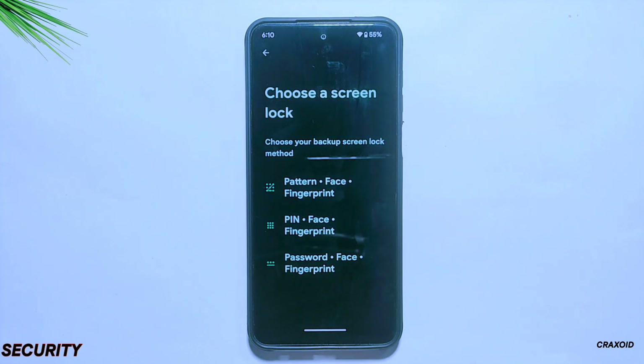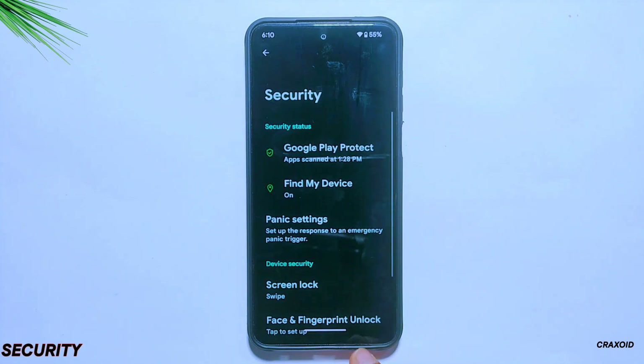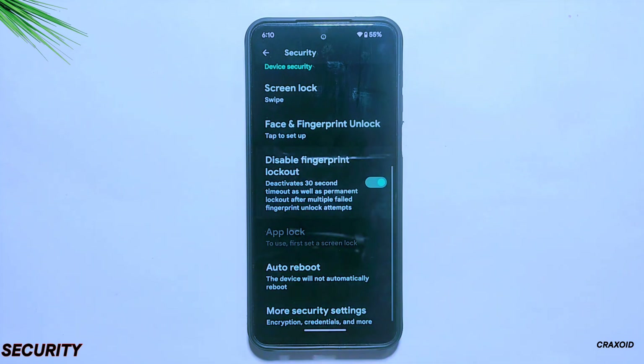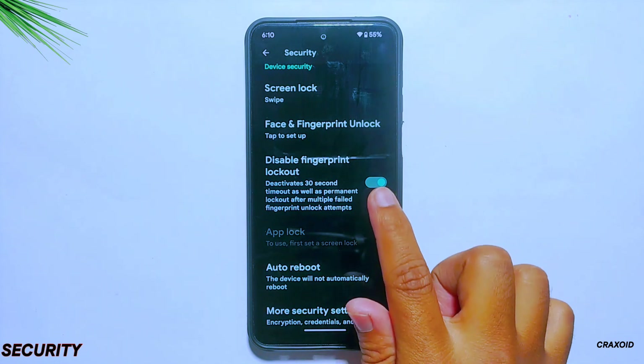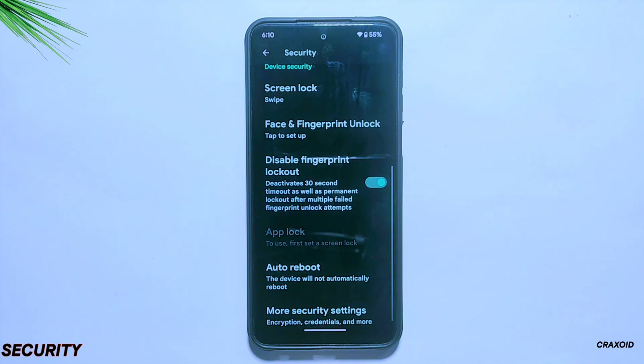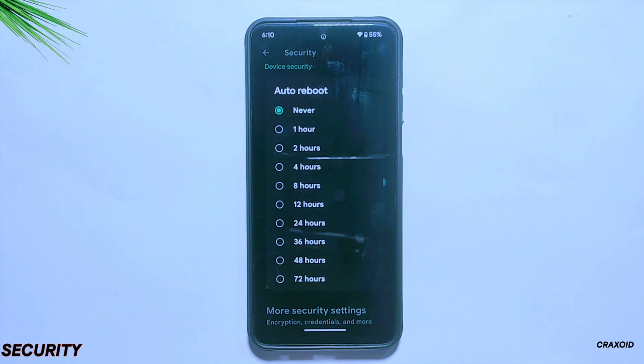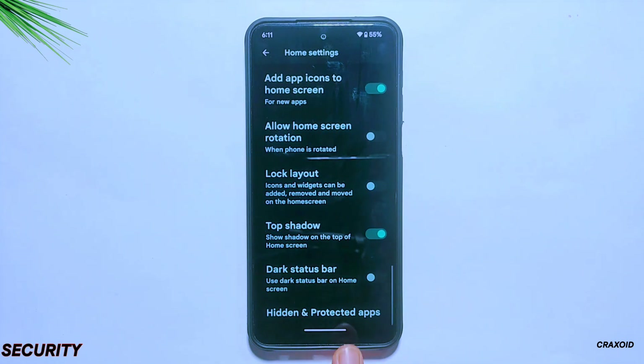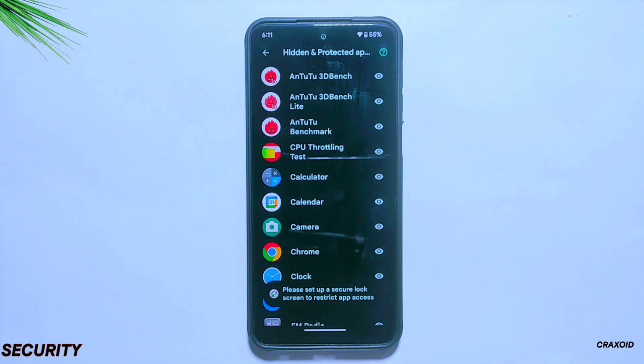In its security settings, you will get both face and fingerprint options. A new option added in its previous build is also still present — the 'disable fingerprint lockout', which deactivates the 30-second timeout as well as permanent lockout after multiple failed fingerprint unlock attempts. The auto reboot option was also introduced in its last build, which automatically reboots the device if it hasn't been unlocked within a chosen period, settable from 1 hour to 72 hours. An app lock feature is also present, and if you want to hide apps you need to go to the launcher home settings.